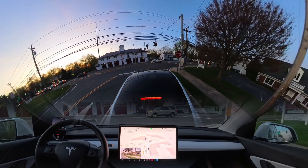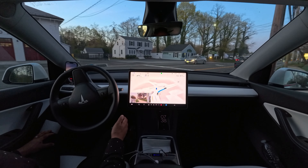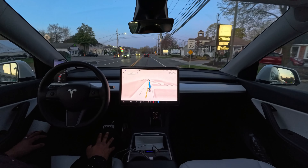On this stop sign, we have to stop and then make a right turn after that car proceeds. Our car did that perfectly. No complaint at all. Very nice job.